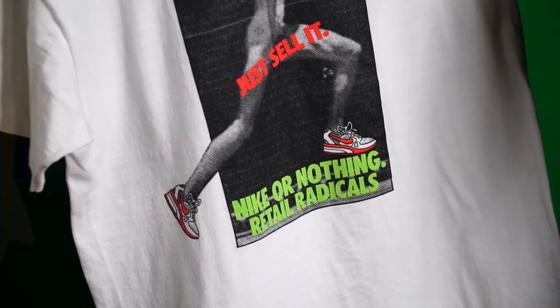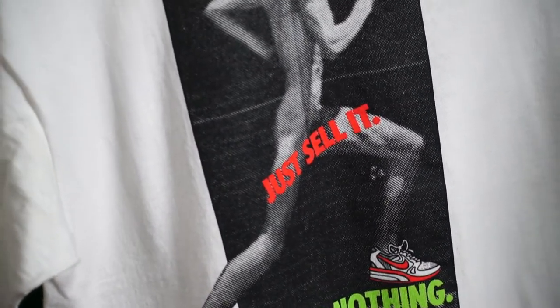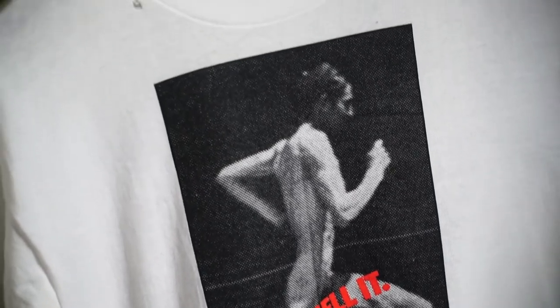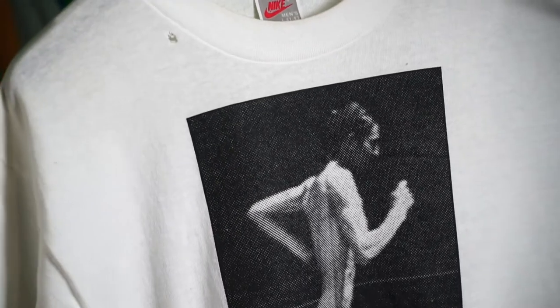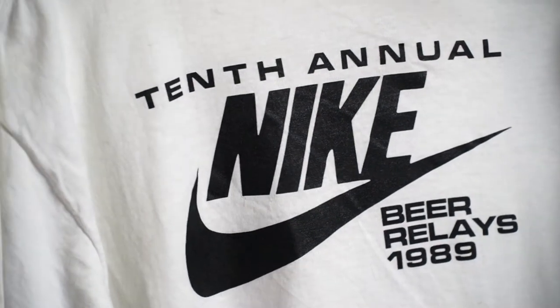Next up: 'Retail Radicals — Just Sell It, Nike Air Nothing.' Running Man — it's definitely from the retail department. Gotta love this shirt. Fifth annual, 1989.